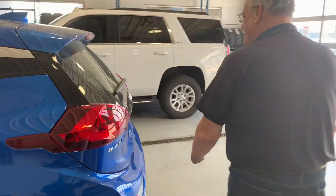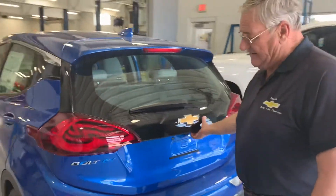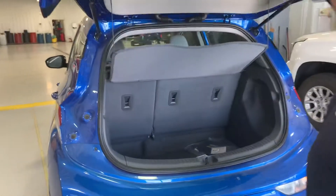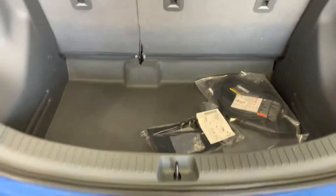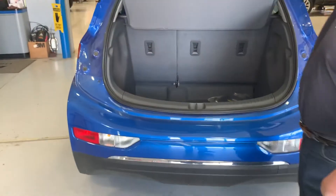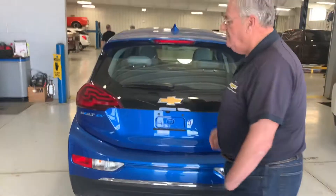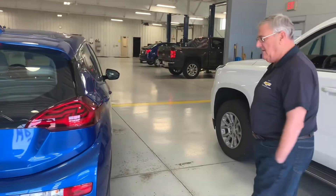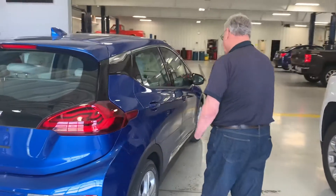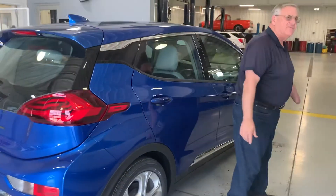You can get a really good buy on something, and you're not going to spend any money on gas. It comes with its own charging system, which makes it a little easier. You can charge it right off of 115 volts at home, or you can set up a 240-volt system and charge it in about half the time.